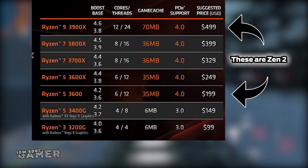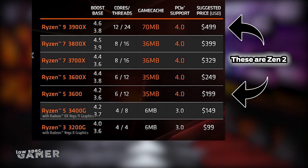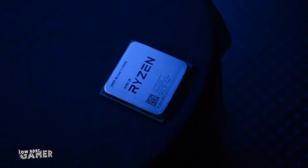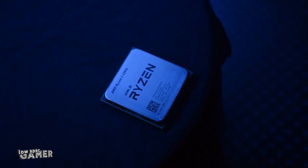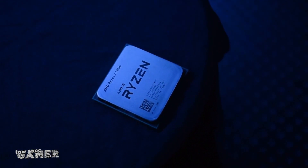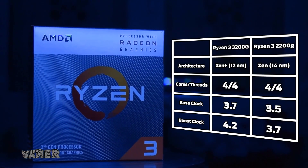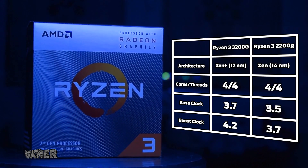So when the fabled 7nm Zen 2 started showing its head and all the mainstream tech channels were busy talking about its bazillion cores, my eyes turned to the lower part of the table where two new Zen Plus APUs sat waiting in plain sight. The cheapest of them was the Ryzen 3 3200G, taking the place of the 2200G in terms of pricing but with a number of improvements, most notable on the CPU side. Same 4 cores but a jump from the first generation Zen architecture to the Zen Plus architecture with some improvements on clocks.